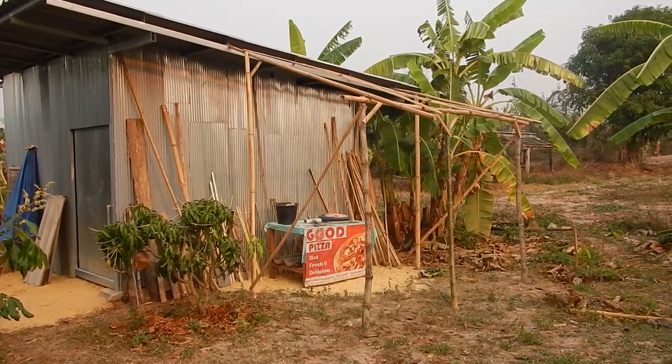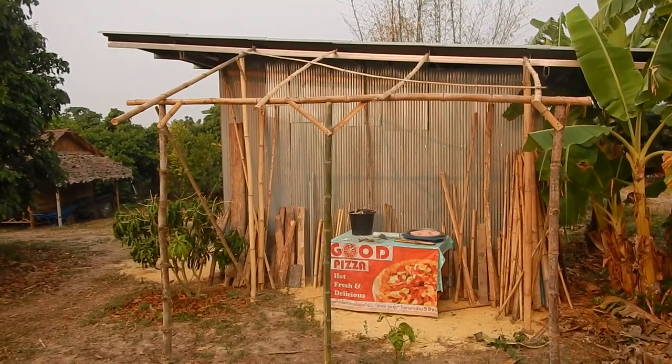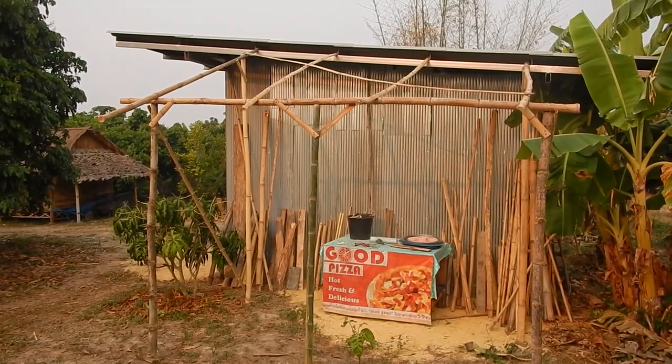We are starting to rebuild. This will be the new construction — Lek and I built this yesterday. Main structure is ready, just need some roof and maybe some support.